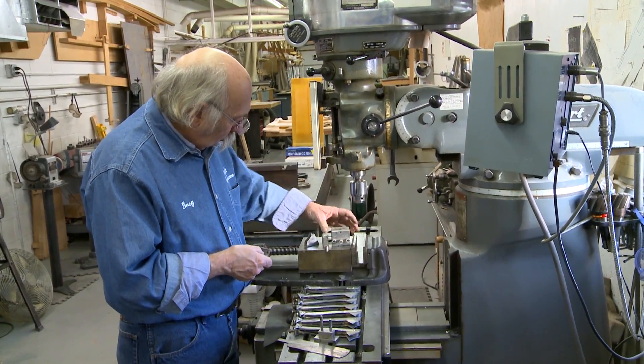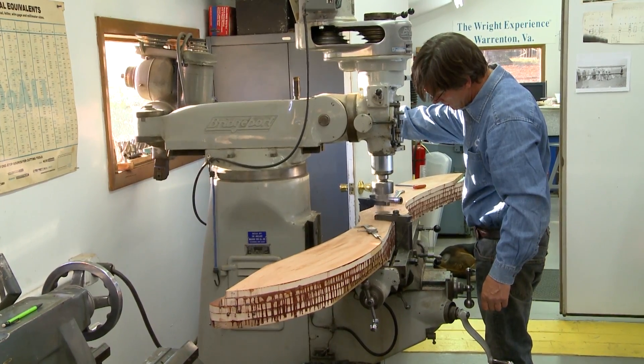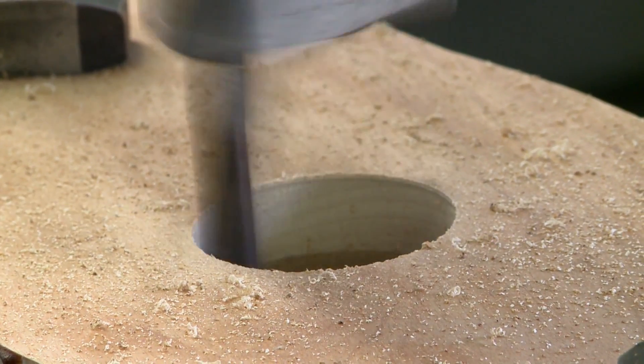Once the blueprints are finished, the team builds the majority of the parts in the shop, including the propellers. The process is a continual search to learn more about the Wright's designs. Every day we learn something new about the Wright brothers that we didn't know. We have absolutely gained a lot of admiration for what they were able to accomplish.